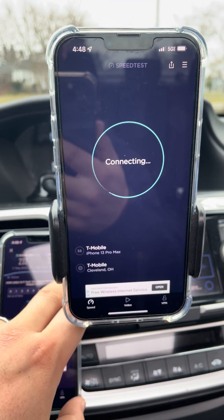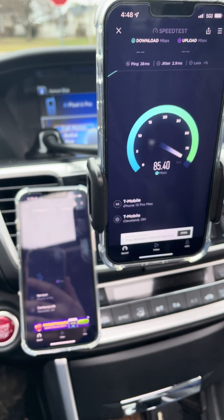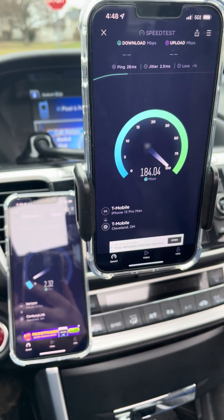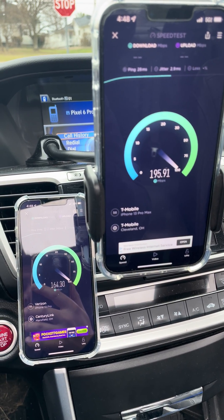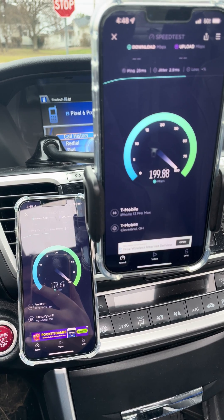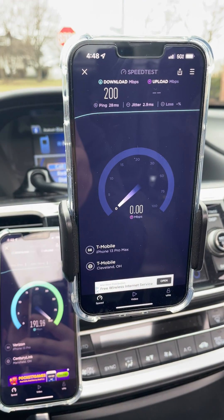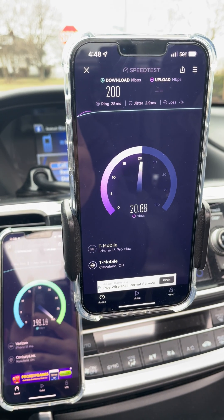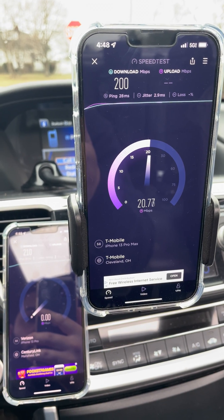We're just over a mile away, so this is pretty good stuff, especially for T-Mobile. Very happy about it — the fact that it's even working at that distance is good. The distance here in my market is the tough part and this is encouraging. About 200 down, 21 up, 28 ping, 2.9 jitter on the second run.